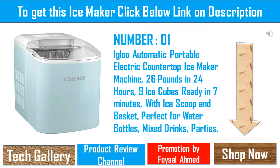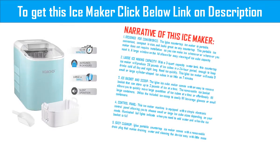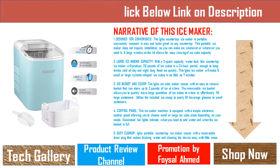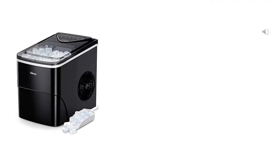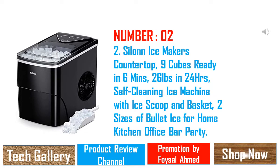Control panel: this ice maker machine is equipped with a simple electronic control panel, allowing you to choose small or large ice cube sizes depending on your needs. Illuminated LED lights indicate when you need to add water and when the ice basket is full. Easy clean-up: the Igloo portable countertop ice maker comes with a removable drain plug that makes draining water and cleaning the device easy with little mess.